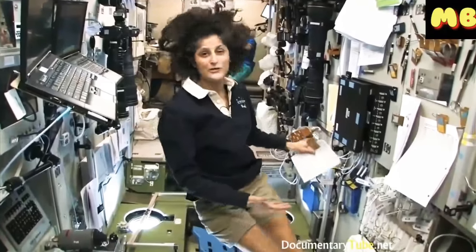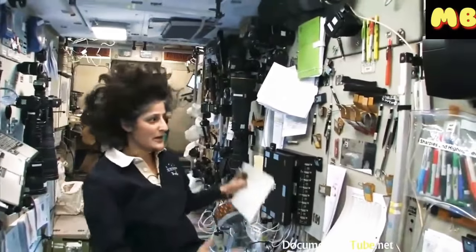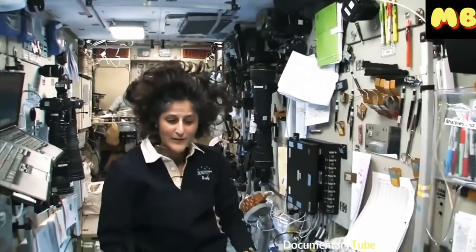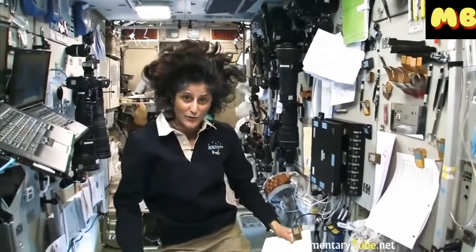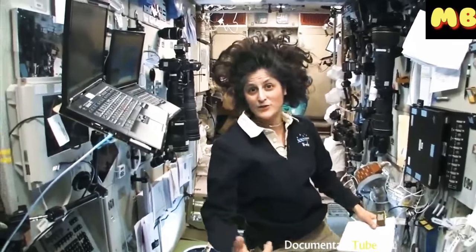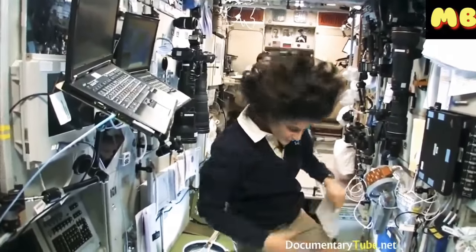It was also the first computers that came up here and ran the space station. Behind this wall are the main computers. We gather here as a group of three or six and figure out how we're going to either fight the fire, patch the hole, or solve the toxic spill.